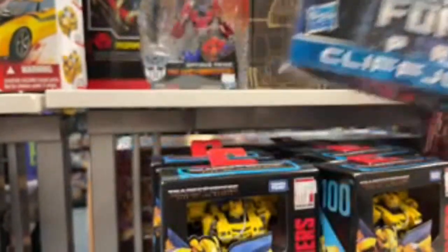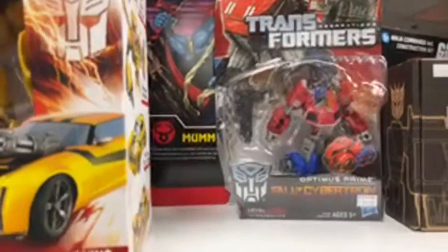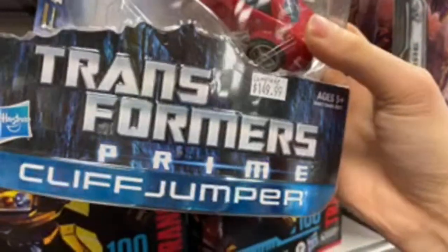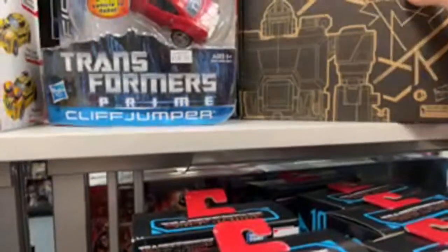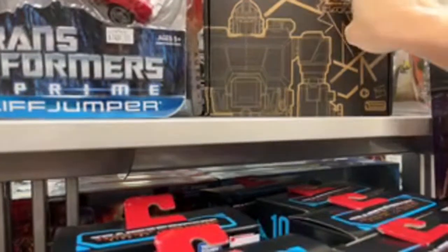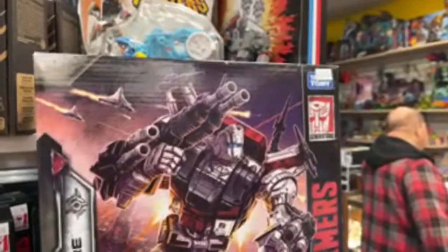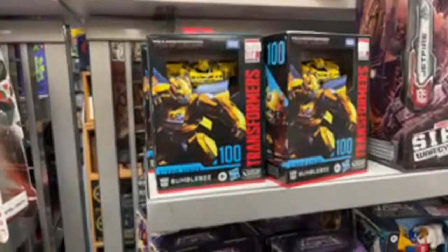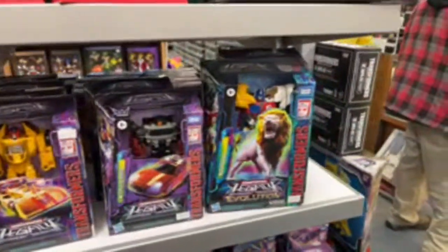They have a Fall of Cybertron Optimus Prime — yeah, 150 bucks. That's definitely a lot. I remember this was really hard to find. Then I think this is the black Perceptor, right? Magnificus. They have Skyfire here. I did actually get to mess with the New Age Skyfire — I know you said that's your favorite Skyfire of all time. But there are definitely things about this that I did not like.